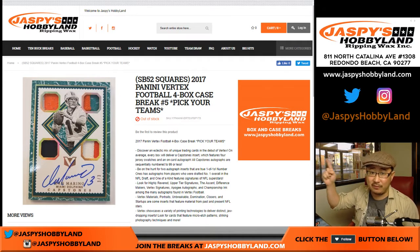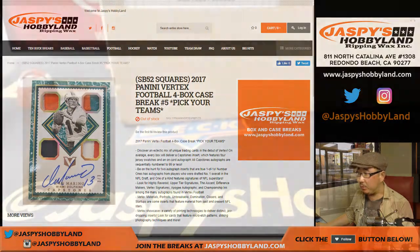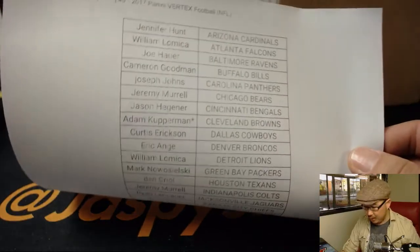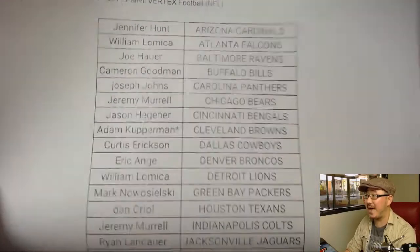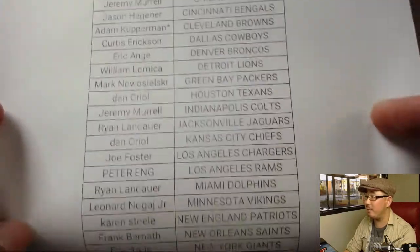This is the last Vertex break. They'll have Super Bowl squares attached to it, so at the end of the break we'll randomize all these names. On Saturday the third, break five — Adam with that last spot mojo, Cleveland Browns.